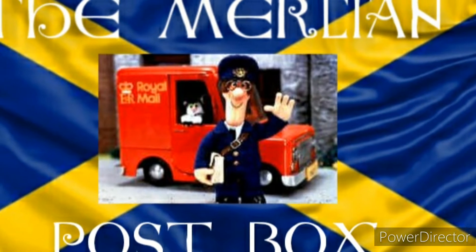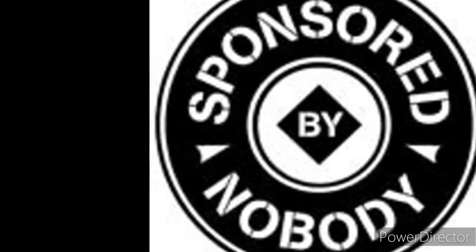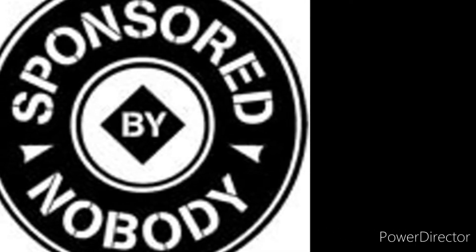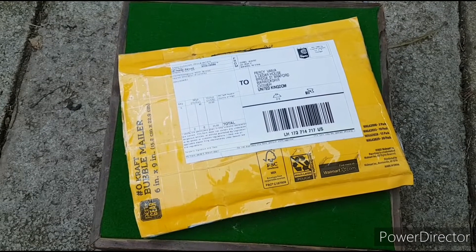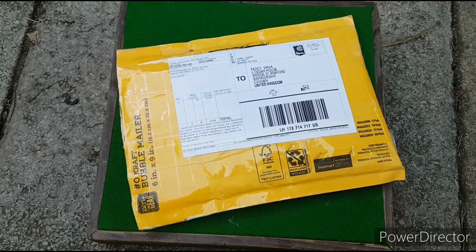Good morning Metal Heads, I've got mail. I have a parcel been delivered all the way from America. Let's open it up and have a look.